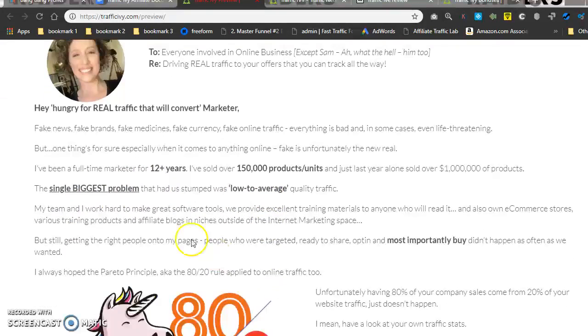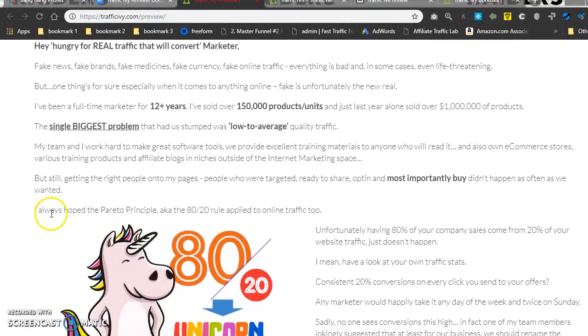'The single biggest problem that had us stumped was low to average quality traffic. My team and I worked hard to make great software tools, provided excellent training materials, and also own e-commerce stores, various training products, and affiliate blogs in niches outside of internet marketing space. But still, getting the right people onto my pages — people who were targeted, ready to share, opt-in, and most importantly buy — didn't happen as often as we wanted.'